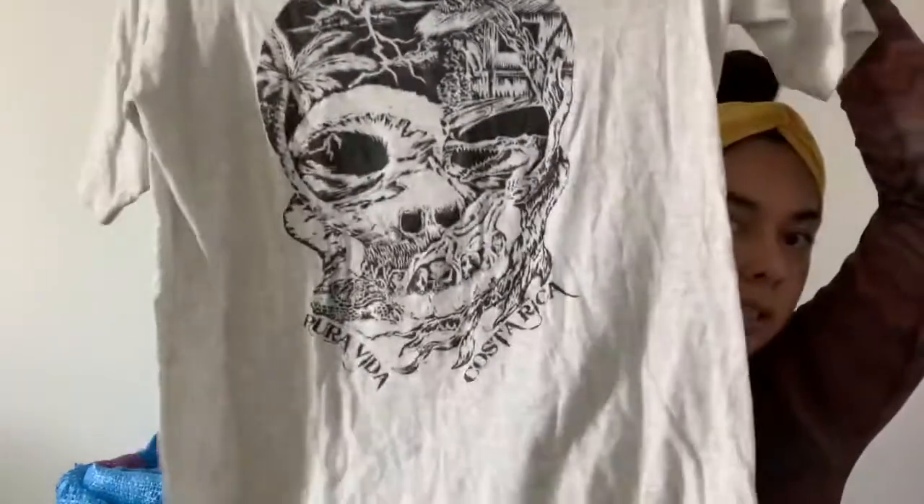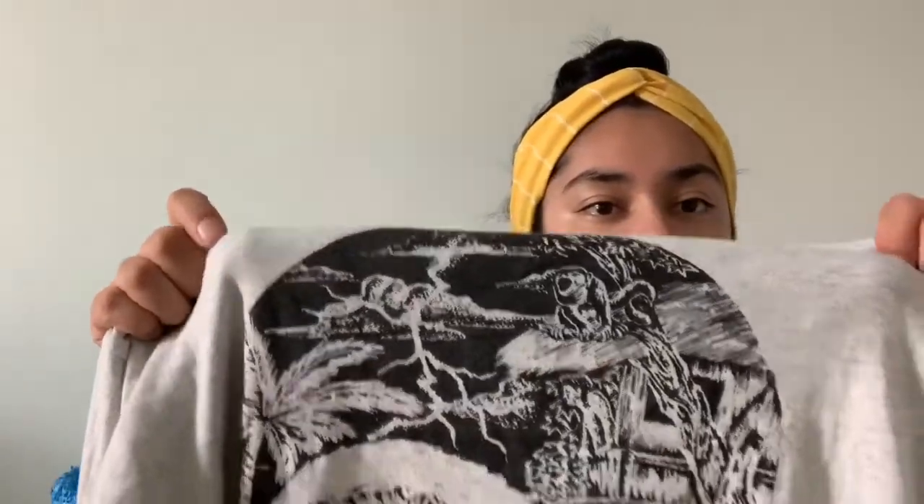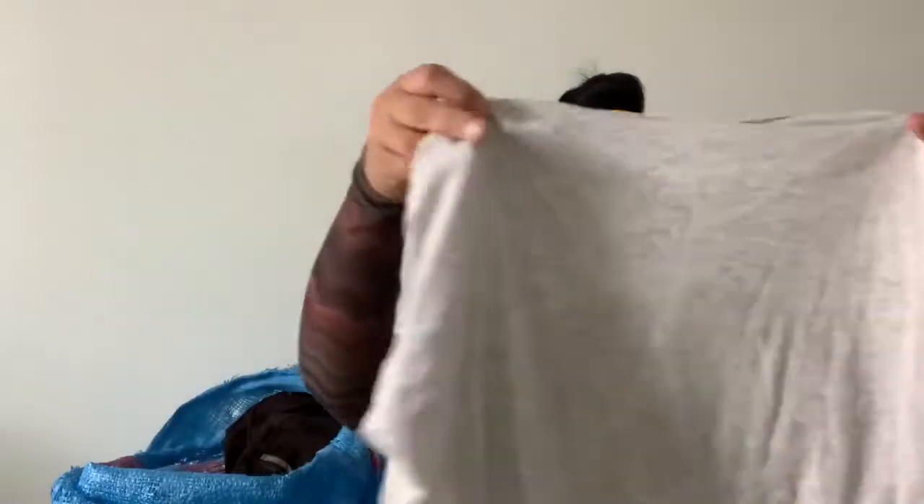This was just a fun shirt — it says 'Pura Vida Costa Rica' and has all these cool pictures in it.